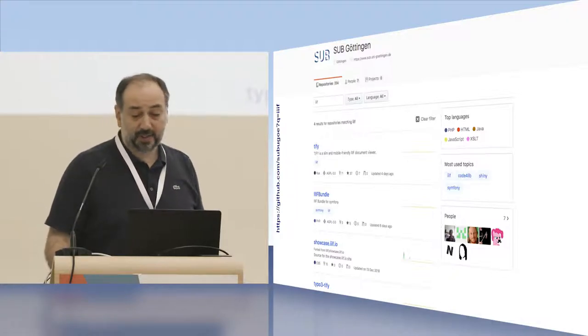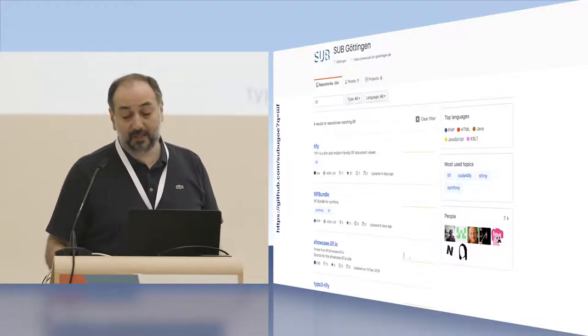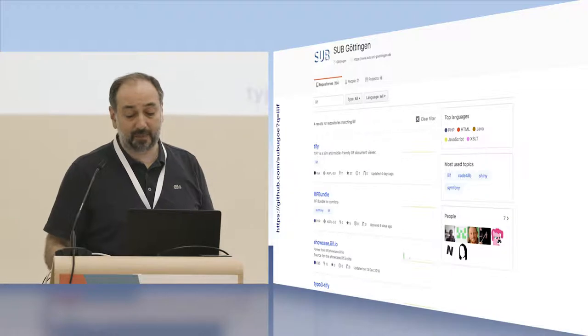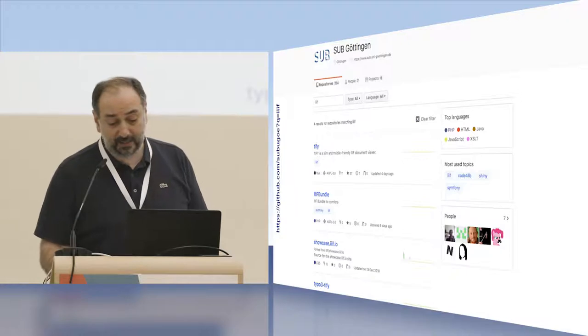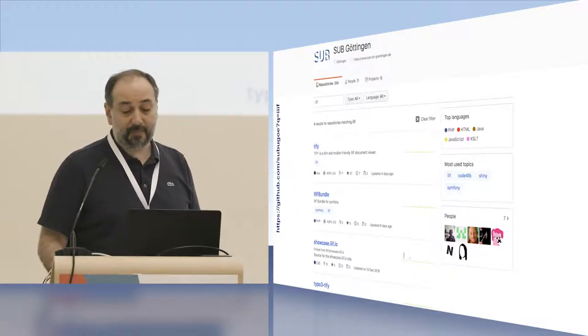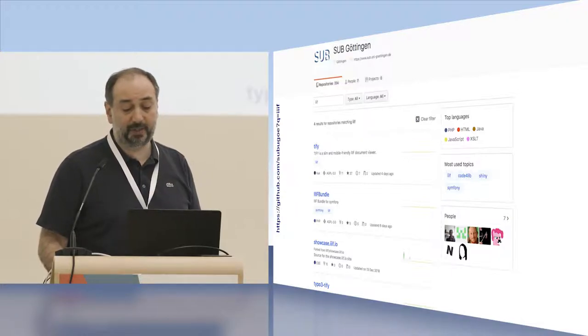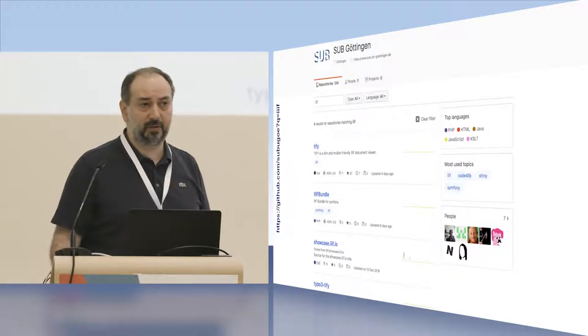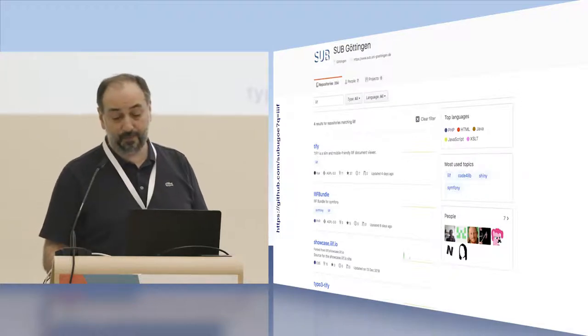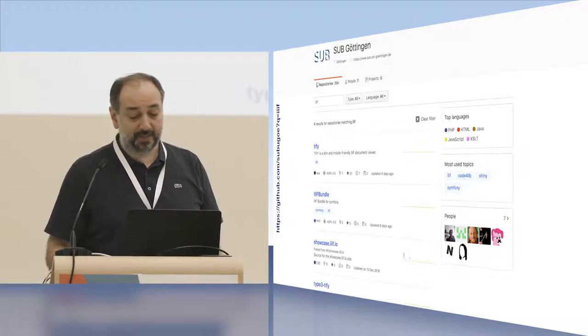Regarding the software suite: during these projects we got a lot of help from the IIIF community and learned a great deal. We decided to give the software we created back to the community as part of our policy — it's now accessible on GitHub with an AGPL license. This IIIF bundle contains a backend written in Symfony, a PHP framework for IIIF support. If you are using other Göttingen products like Goobi or Kitodo, this bundle might come in quite handy to build a presentation layer on top.